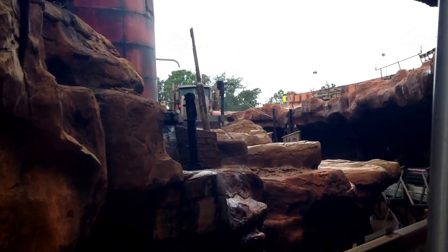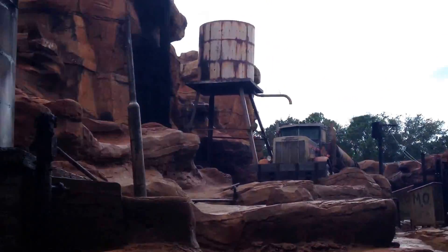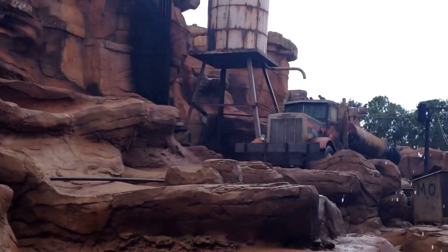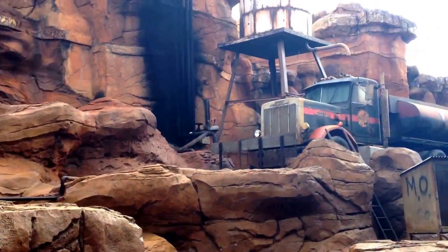We're getting ready to shoot a test sequence. On the way in, you're going to be coming to the wooden branch. This is going to get a little bumpy. So please hold on to your belongings, especially cameras and glasses.